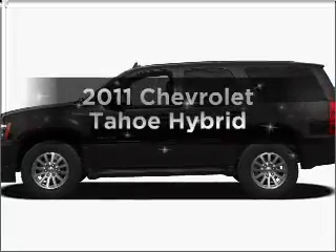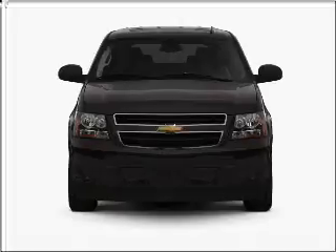Get noticed in this 2011 Chevrolet Tahoe. If you're looking for a first-rate auto, this one could be yours today.